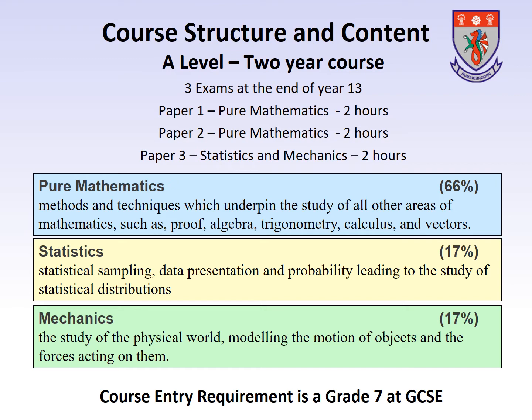The pure mathematics that is taught throughout Years 12 and 13 involves the methods and techniques which underpin the study of all other areas of mathematics, such as proof, algebra, trigonometry, calculus and vectors.